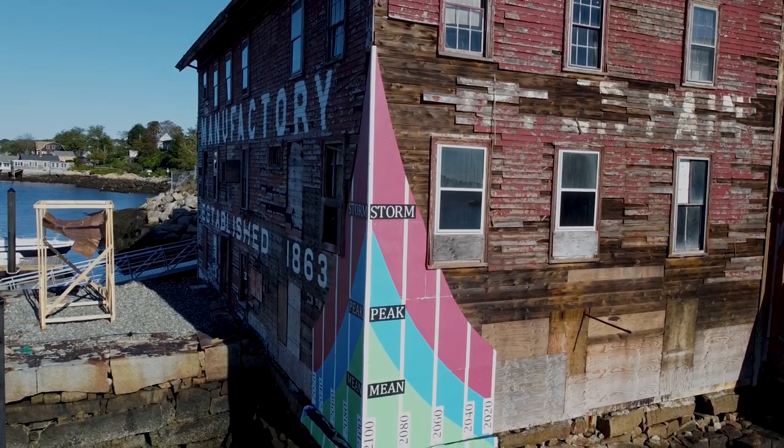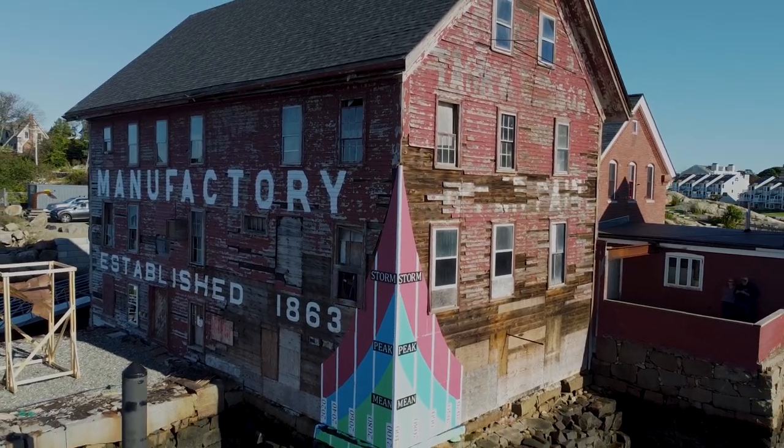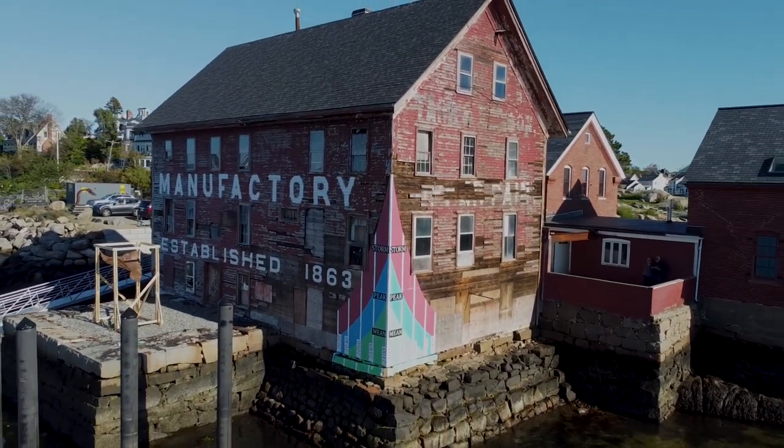Jim explains how to read the mural. The vertical white stripes indicate a 20-year gap. The green at the bottom indicates the average high tide as it will increase over the next 80 years. The blue line indicates the peak high tide, or what they call the spring tide or king tide — the highest tide of the year, which happens once or twice a year. The red area is based on very site-specific Gloucester Harbor data on the probability of a five-foot increase in tide during a storm.